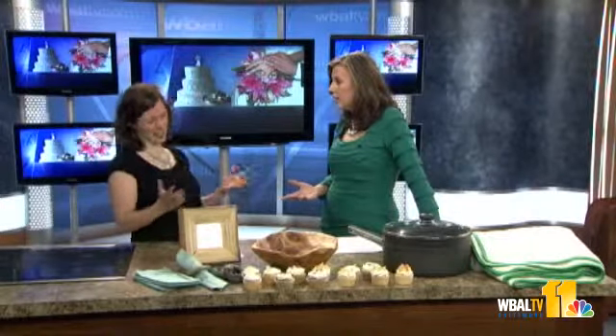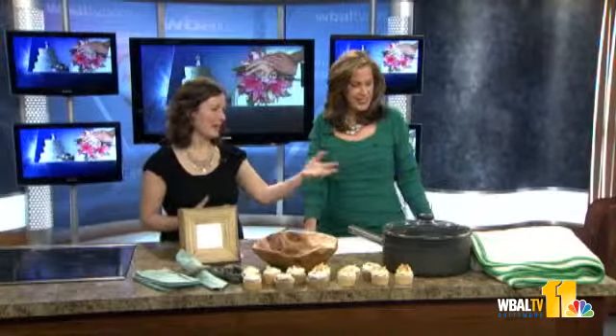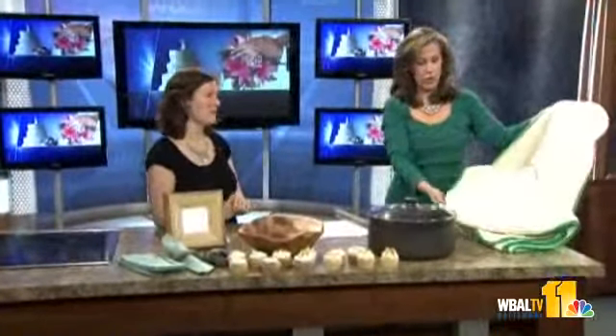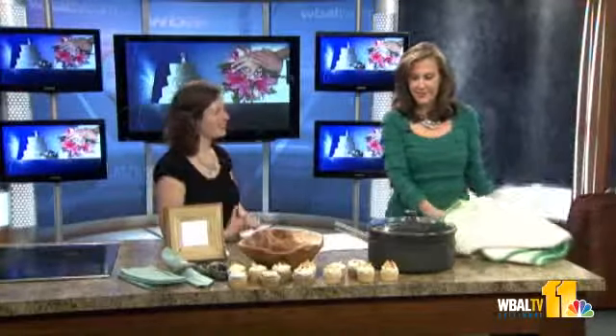On the Green Bride Guide site, they try to connect couples with all of those different options, even from where you register. Kate brought some items from a green wedding gift registry, including a towel made out of completely organic cotton — incredibly soft. That's the Bright Trim Towel.